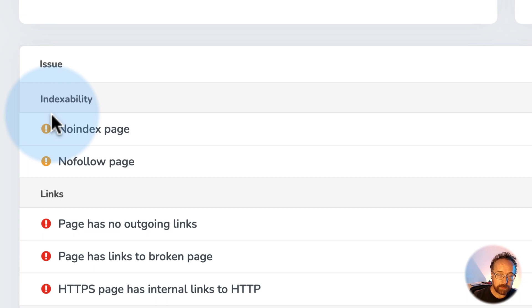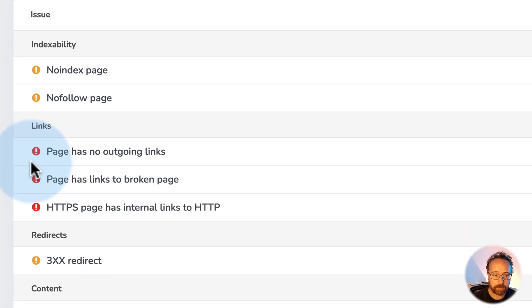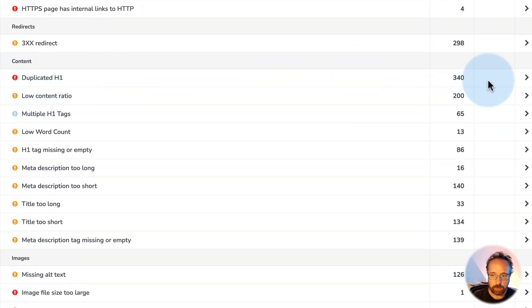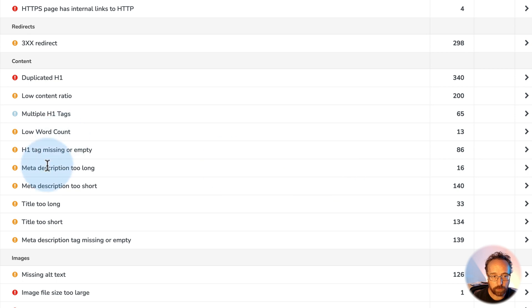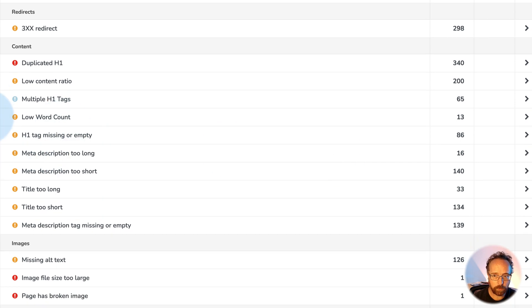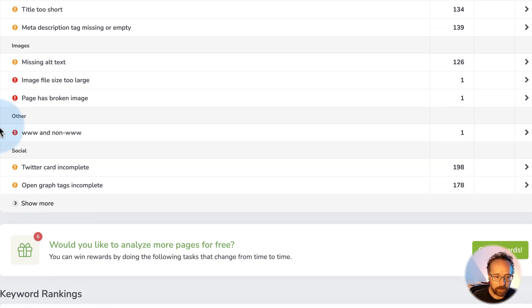Here we have a lot of important technical SEO metrics. Technical meaning it's relating to the structure and construction of the website, versus things like blog content. What you're writing in your blog post is on-page SEO, but the structure and back end of the website is technical SEO. We have duplicate H1s — a whole lot of them. This must be related to the course pages. That's not something I want to change since I'm not even trying to rank those individual course pages.